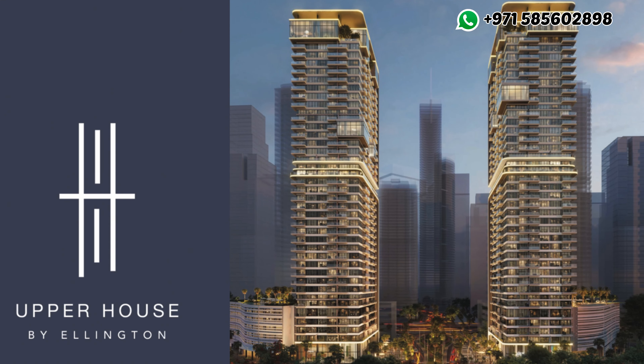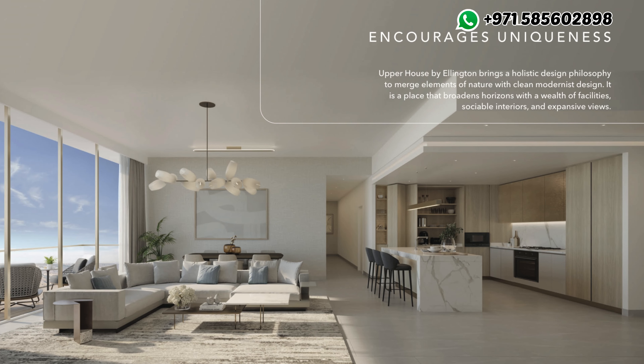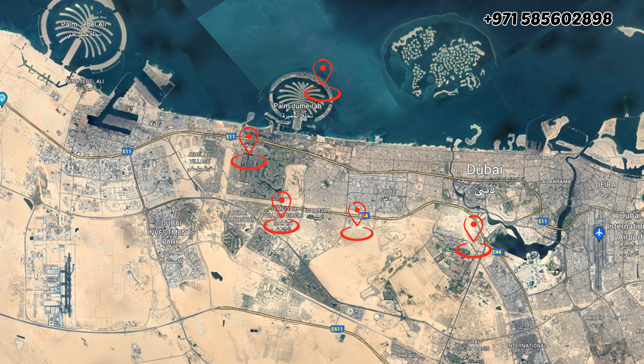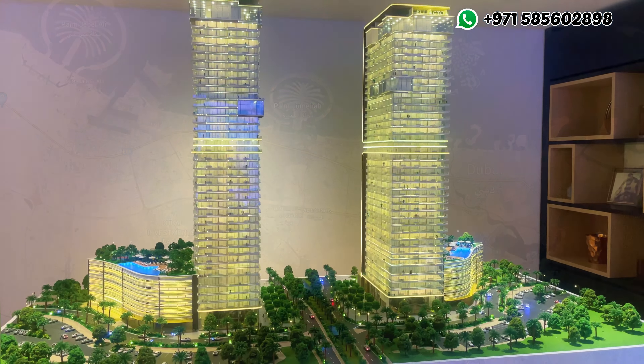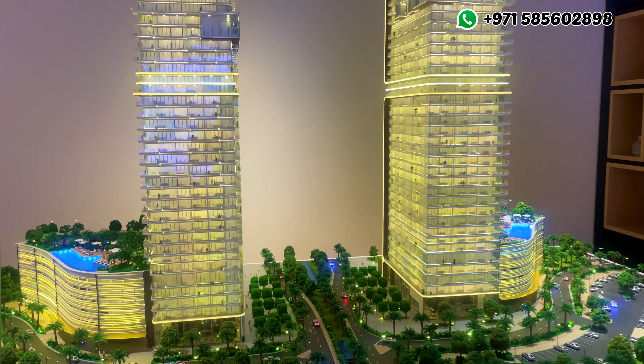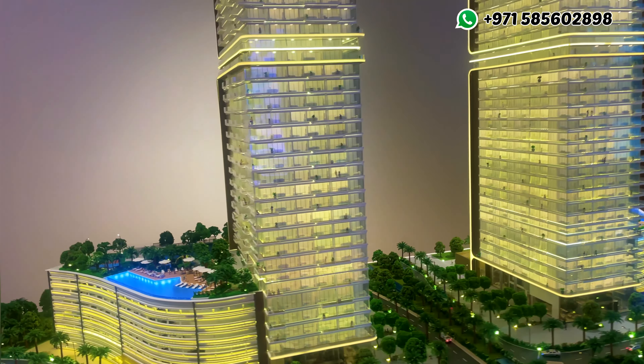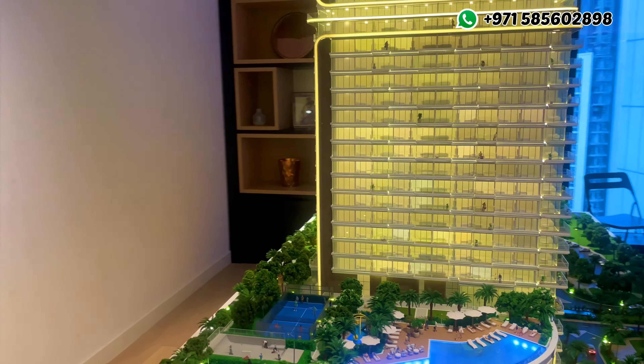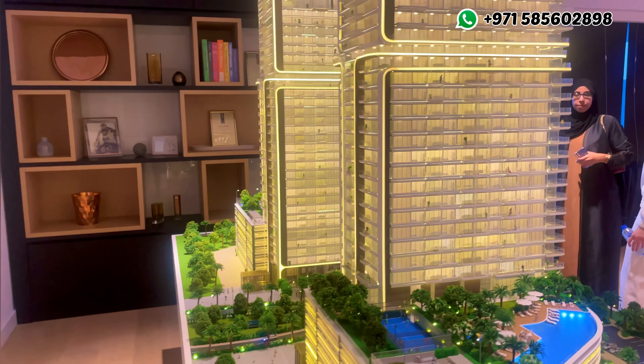Ellington Properties, who has truly benchmarked the quality standard of apartments in Dubai, located in one of the upcoming areas of Meydan, JVC, Dubai Healthcare City, and now JLT. Ellington has just launched a luxury apartment which will be located in the vibrant area of Jumeirah Lake Towers, JLT.